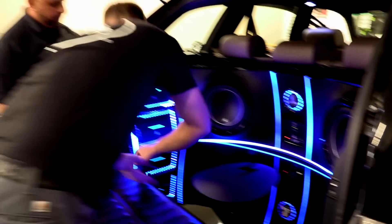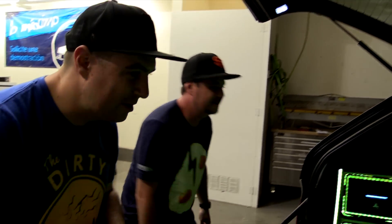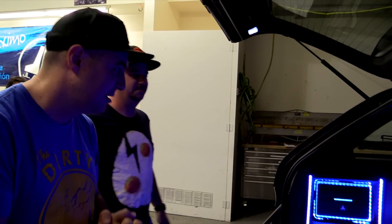I noticed that you used our brand new RD amplifiers in this install. What do you think of them? I was actually very impressed. The RD amps are very new to the market and I wasn't sure what to expect, but I was blown away by the amount of power they create and the sound quality in a small amplifier design at a reasonable price point. I'm very impressed with them.